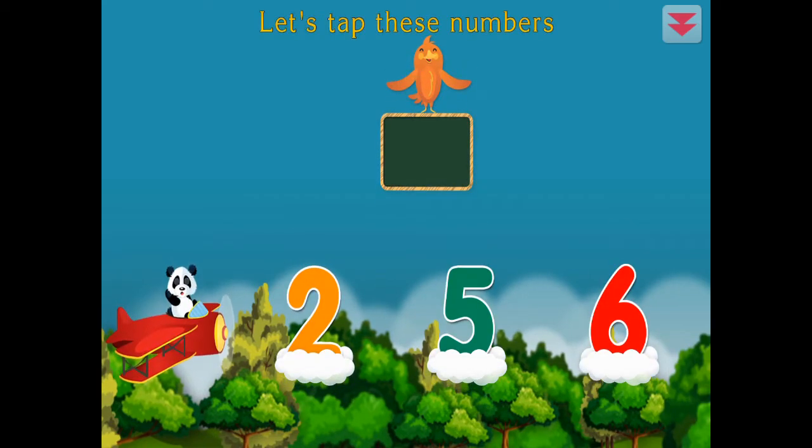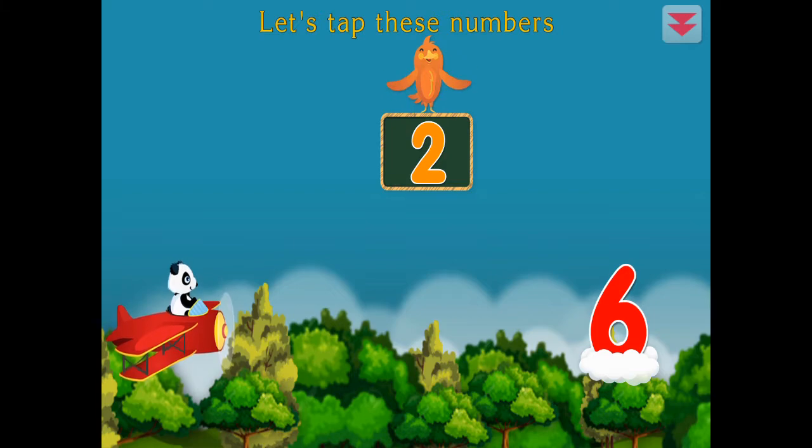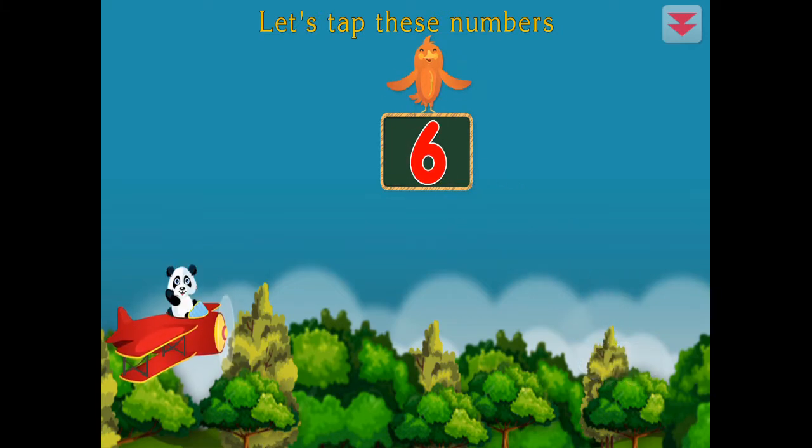Let's tap these numbers. Five, two, six, four, nine, six. Fantastic!